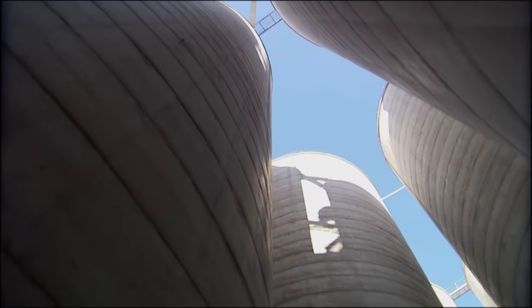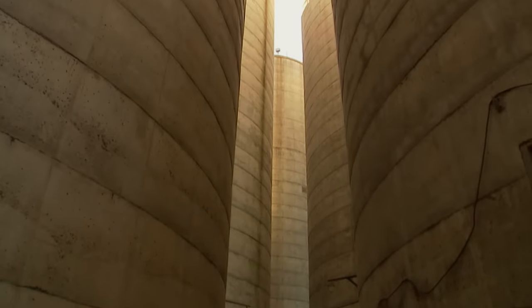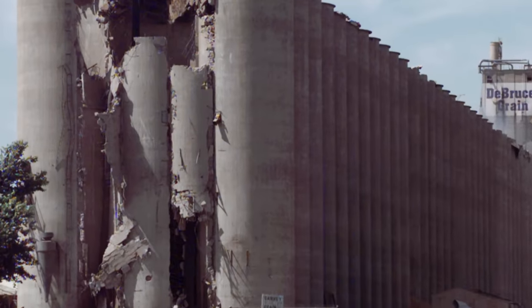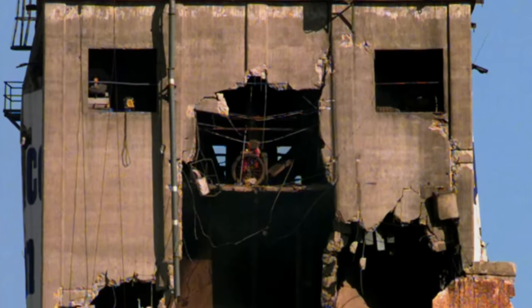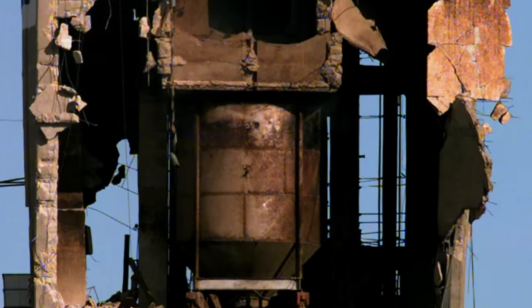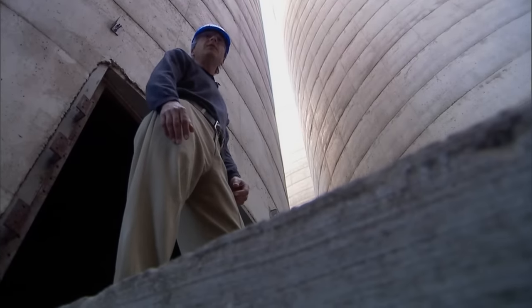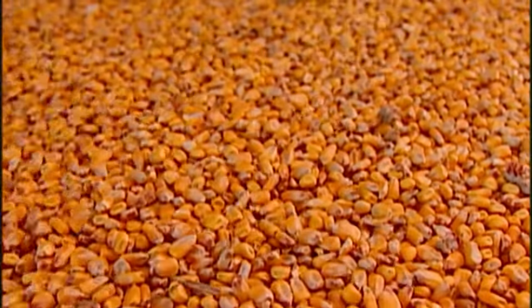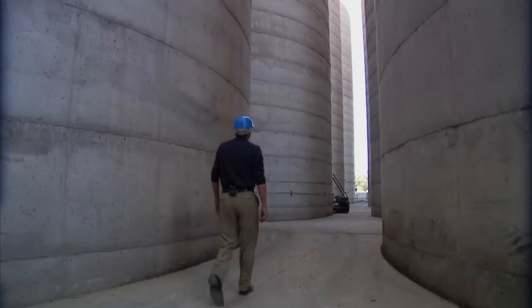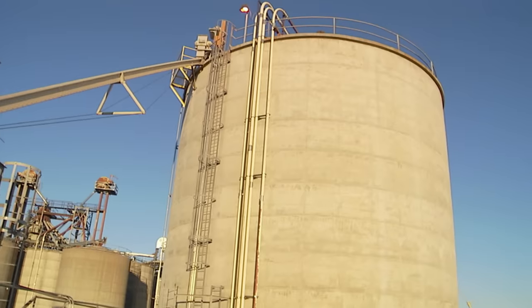With 21 silos that each hold the equivalent of 200 truck loads of corn, keeping this powder keg of kernels cool is a challenge. A 1998 grain elevator explosion in Wichita, Kansas, that killed two people is a tragic example of the potential dangers. Corn can be kept for up to a year if storage conditions are proper, so all silos are equipped with aeration fans that push air up through the corn to prevent temperature spikes. These concrete silos are as tall as a 12-story building — it takes two square miles of corn to fill just one silo.